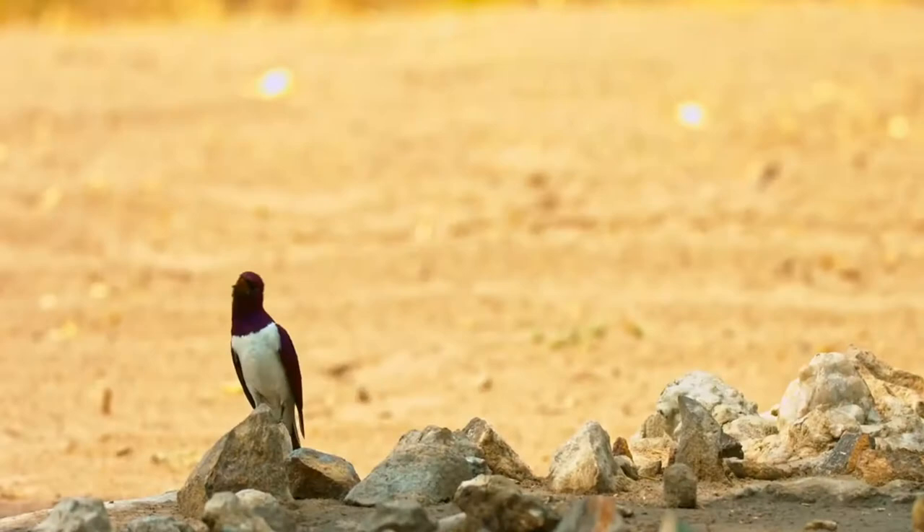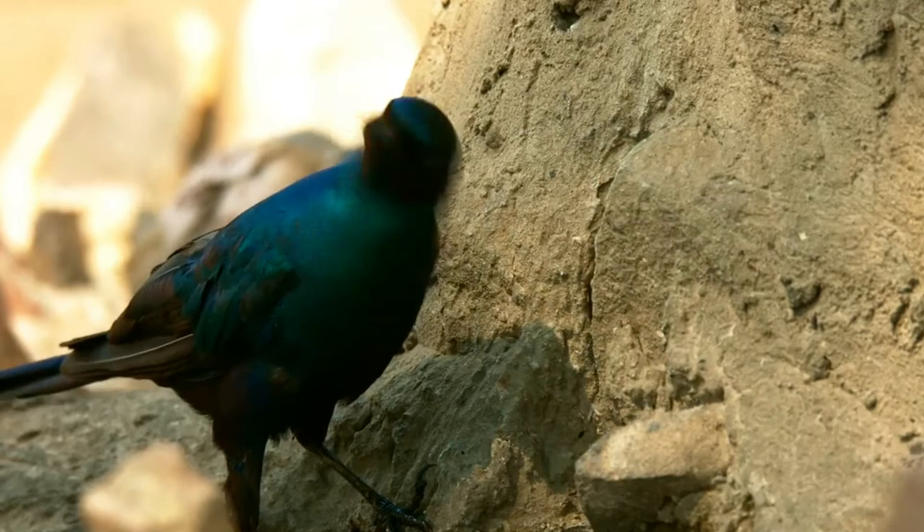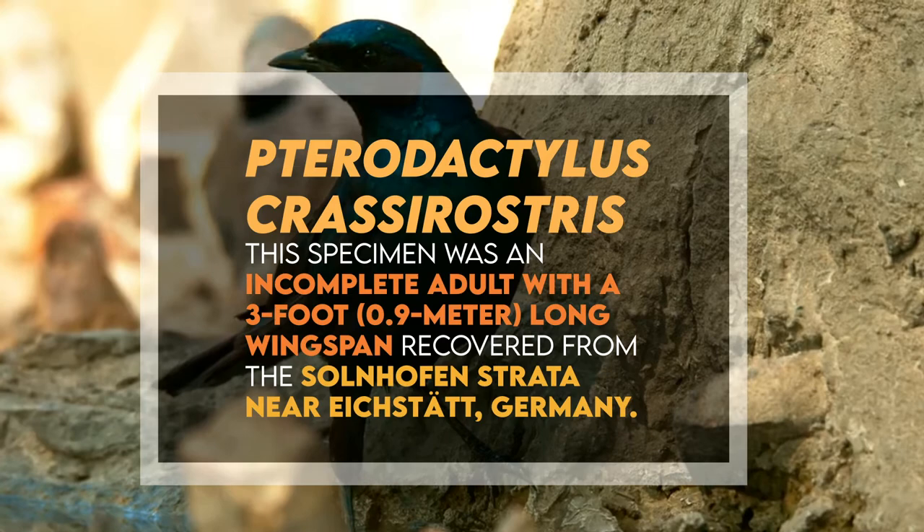The first known Scaphognathus specimen was described in 1831 by August Goldfuss, who, as mentioned earlier, mistook the tail of the specimen for a new pterodactylus species, Pterodactylus crassirostris. This specimen was an incomplete adult with a 3-foot or 0.89-meter wingspan, recovered from the Solnhofen strata near Eichstätt, Germany.